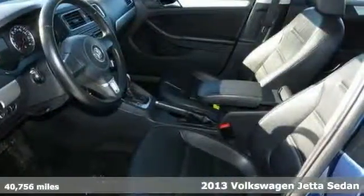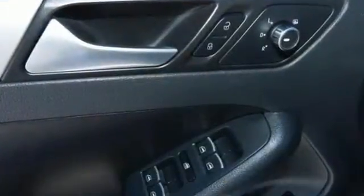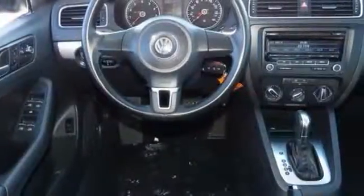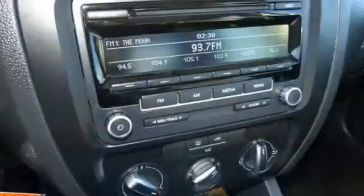Its many features include heated mirrors and traction control. It also has leather trim, a tire pressure monitor, and side airbags for your safety. It also comes with a CD player, auxiliary audio input jack, and a trip computer.